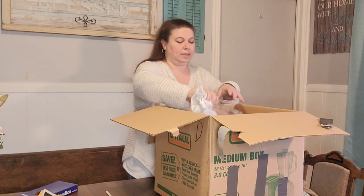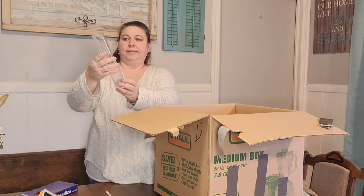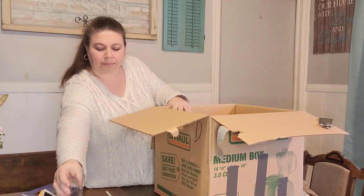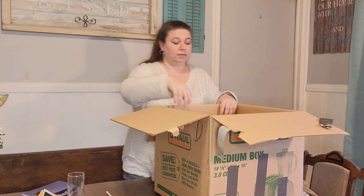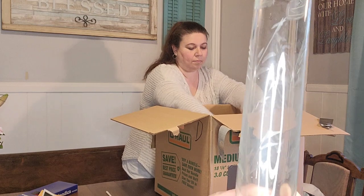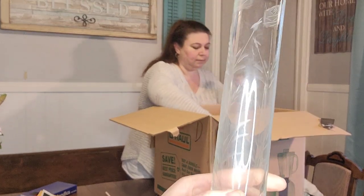Let's see what I can pull out of here. There's a pretty etched vase. Definitely needs cleaned.